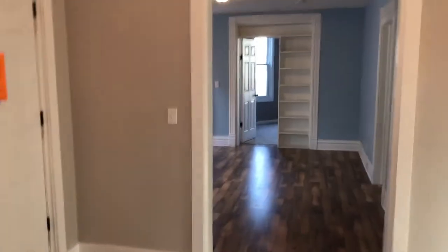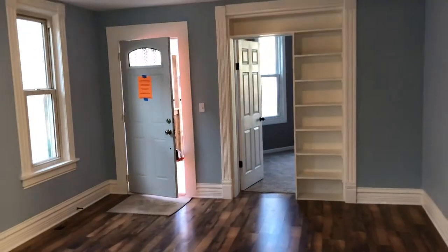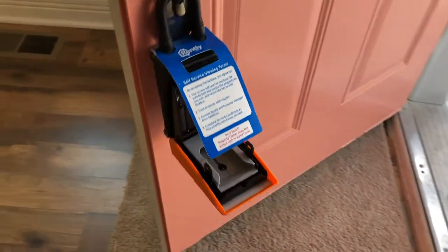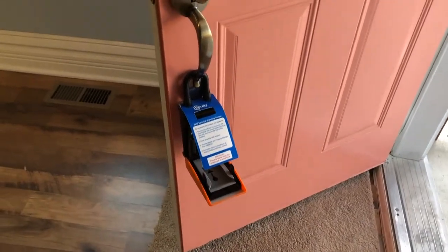This is just one of the parts of Rently that we use — the sheets that explain to make sure to lock doors and turn off the lights, our plaque, and the ease of using self-showing Rently lockboxes. Thank you very much for watching this video.